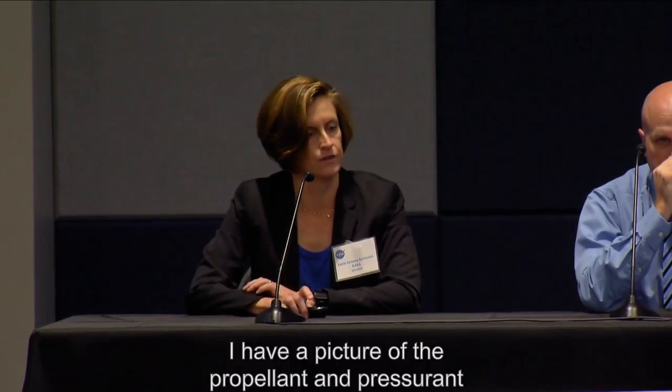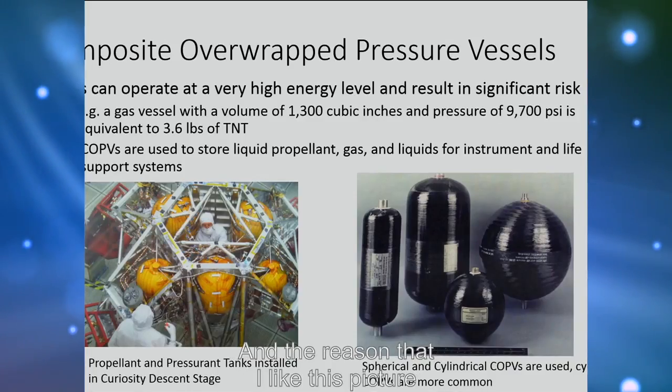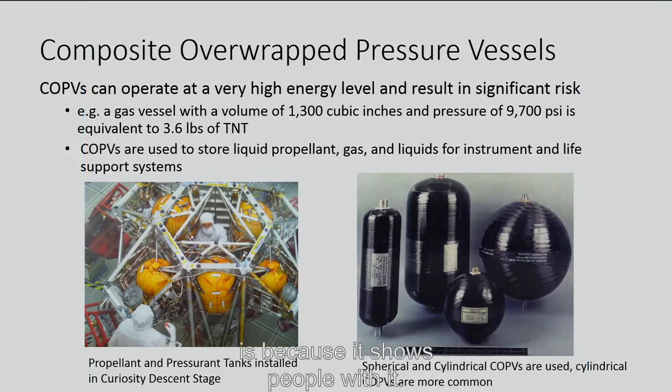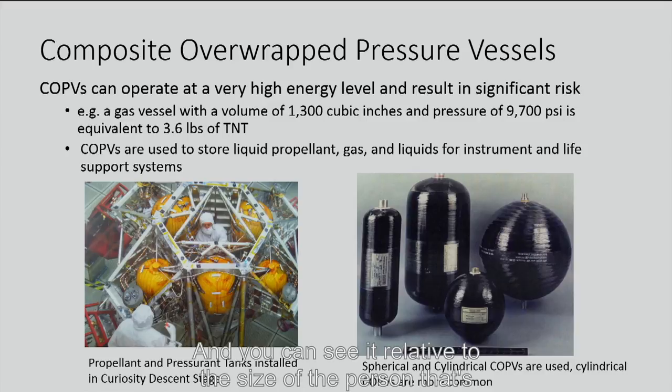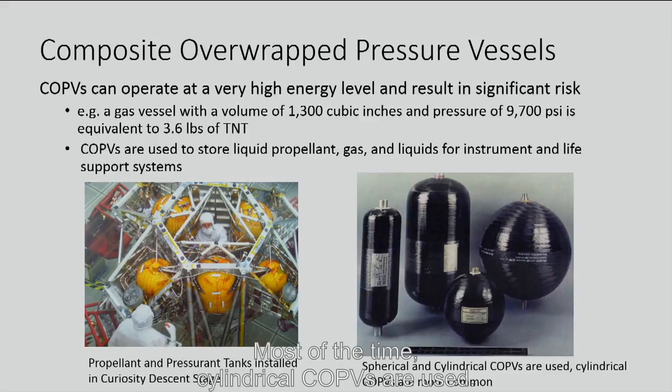Here's a picture of the propellant and pressurant tanks for the Curiosity descent stage. I like this picture because it shows people next to it — there's the COPV here. It's large; you can see its size relative to the person in the picture. So they can be fairly large and hold quite a bit of volume of high-pressure gas. Sometimes they're cylindrical or spherical in shape; most of the time, cylindrical COPVs are used.